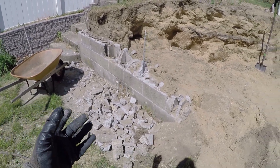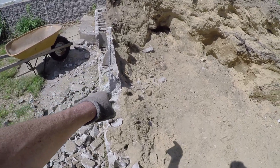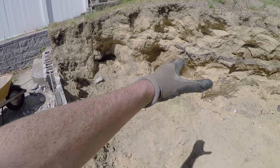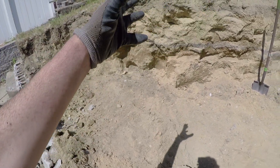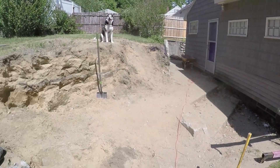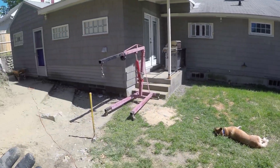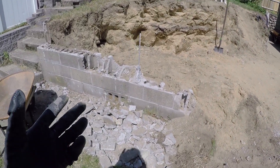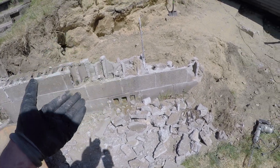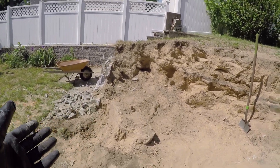Why would somebody build a wall this poorly, with so little drainage and such inadequate support? The answer is cost. Gravel, cinder blocks, rebar, and concrete all cost money. Adding the drainage pipe or gravel backfill might only be a couple hundred dollars, but it's still several hundred dollars. The previous owner was renting the property out — they didn't care about longevity, they just needed it to stand long enough to sell the house. That decision is effectively costing me an extra five to seven thousand dollars in materials, because they didn't want to spend an extra five to seven hundred dollars doing it properly the first time.